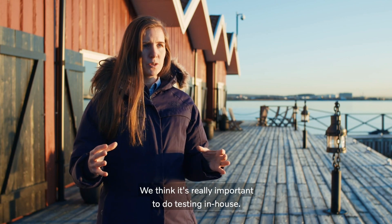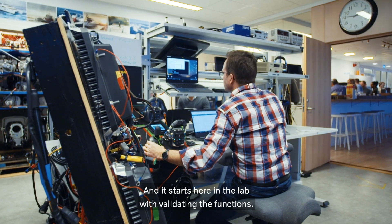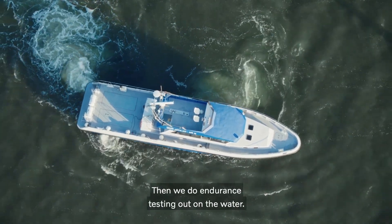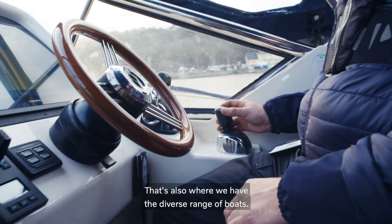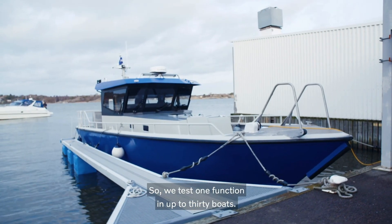We think it's really important to do testing in-house. It starts here in the lab with validating the functions, but then we do endurance testing out in the water. That's also where we have a diverse range of boats — we test one function in up to 30 boats.